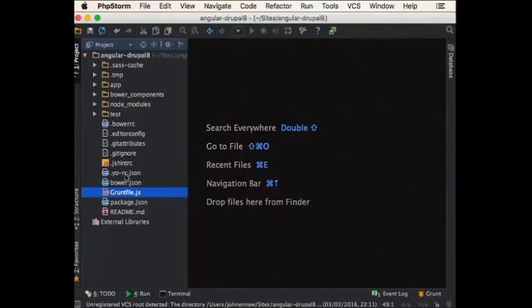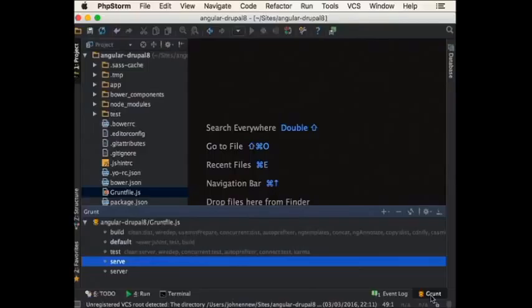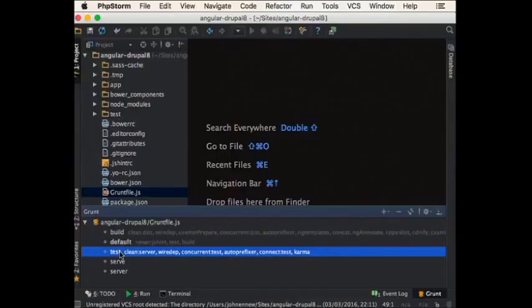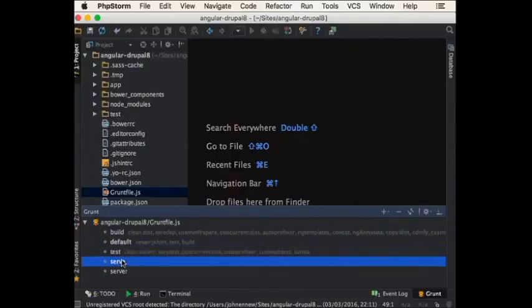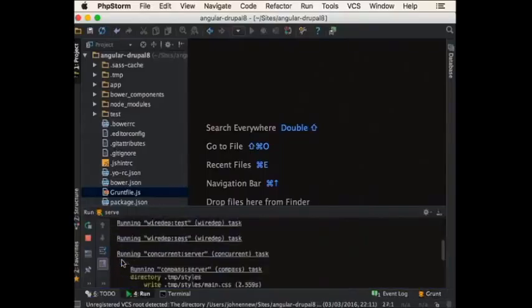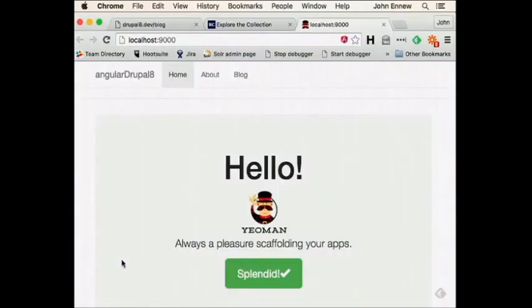Because I'm using PhpStorm, which is Grunt-aware, I get a link showing what tasks are available. Those tasks are: the build task — which compiles all code in the app directory down into something ready for server deployment; the test task — which executes all tests; and the serve task — which fires up the Angular application in development. By double-clicking serve, it kicks off a series of steps and we're already at a point where we can start development.